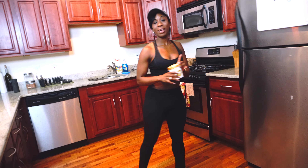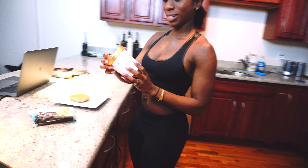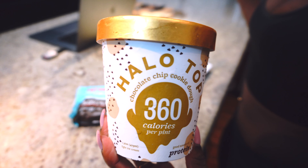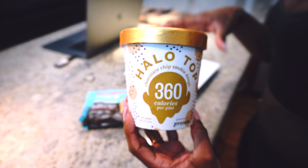Check this out — Halo Top ice cream. This is my first time trying the chocolate chip cookie dough Halo Top ice cream. I actually love the birthday cake flavor because it tastes like regular ice cream.